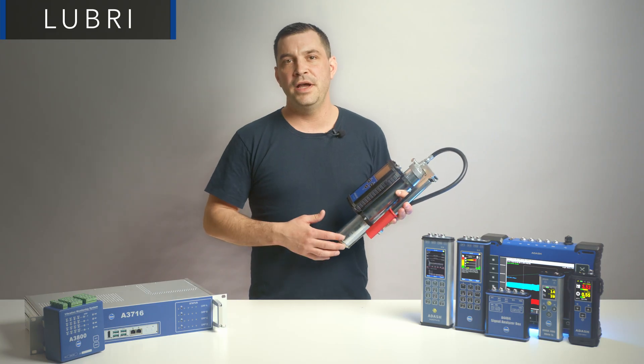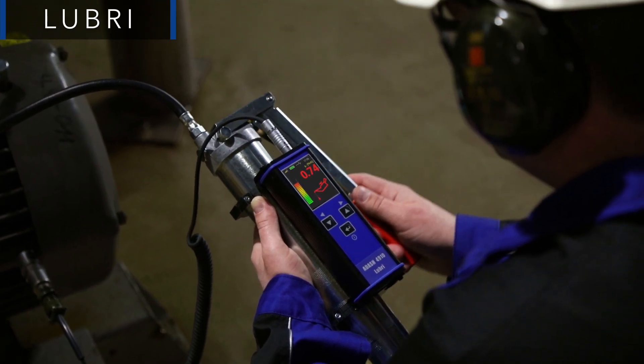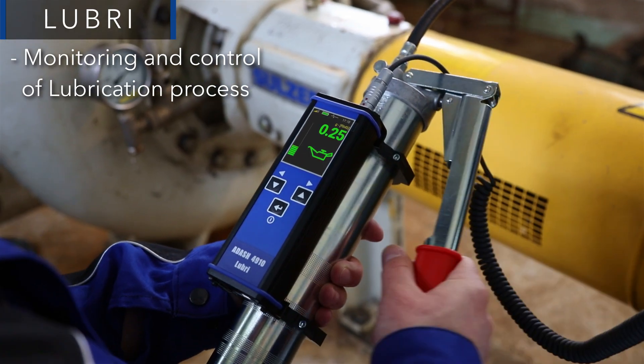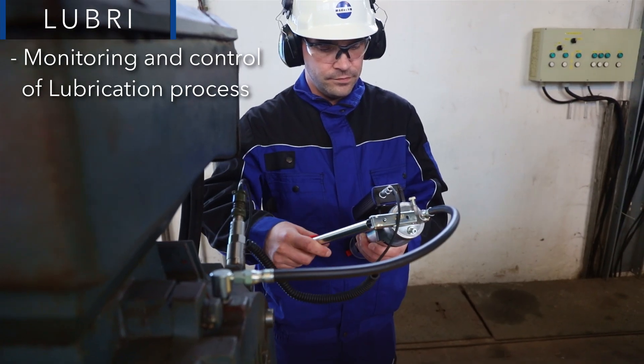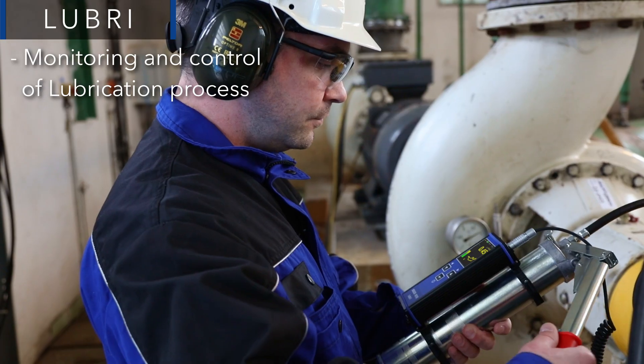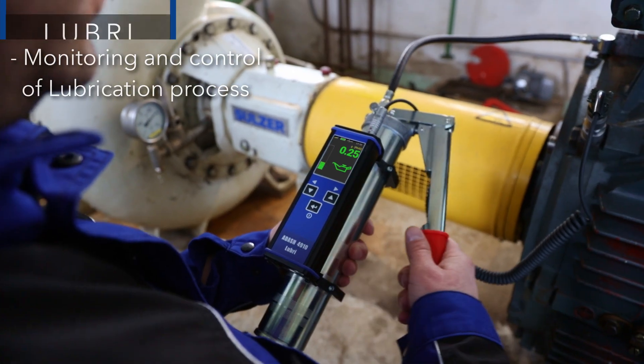Make sure your bearings are greased properly. The Adash Lubri device has been developed for monitoring and control of the lubrication process. Lubri measures initial acceleration vibration, and a color bar indicator decreases while pumping grease into the bearing, so the operator knows that the bearing has been greased well.